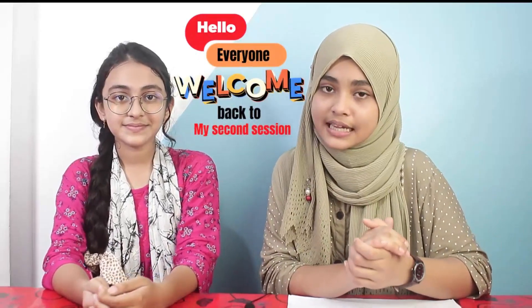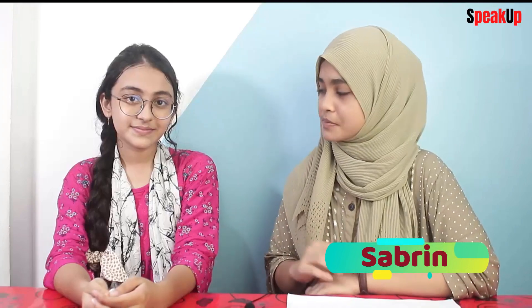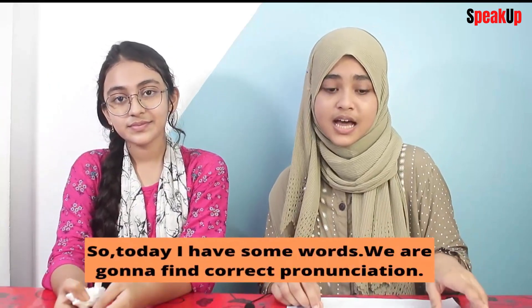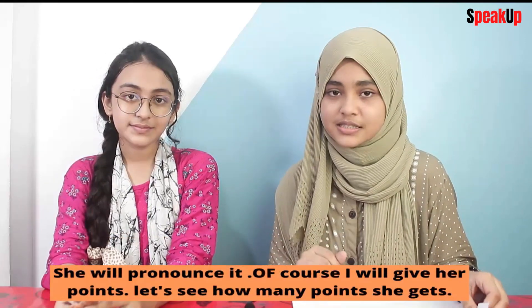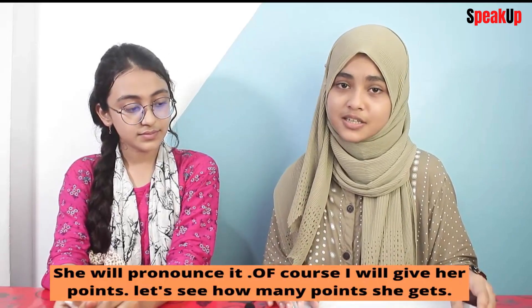Hello everyone, welcome back to my second session. It's me, Sabrin. Today I'm here with another guest. Hello everybody, it's me Prati. I'm from school. Today I have some words. We're going to find correct pronunciation. She will pronounce them and I'll give her points. Let's see how many points she gets.